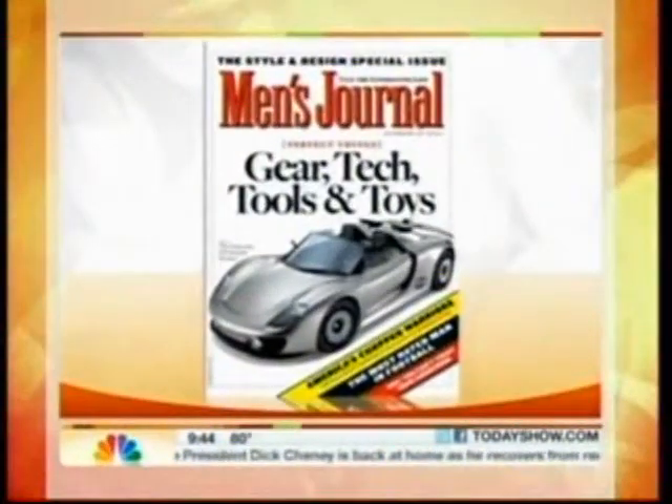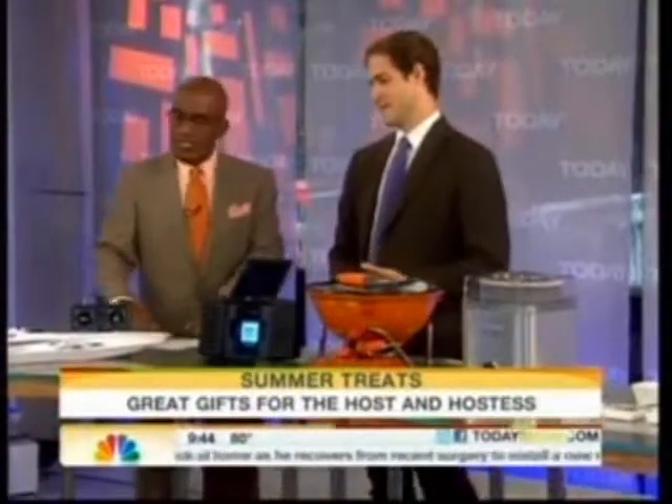Jonathan Wilde is the gear guy at Men's Journal Magazine. Good to see you. Thanks for having me. So some great ideas, especially if you're going to the beach. This radio-controlled boat is pretty cool.